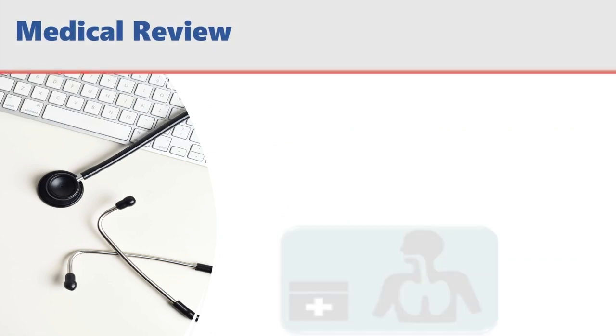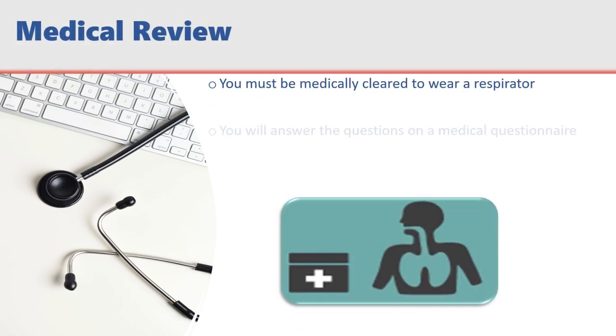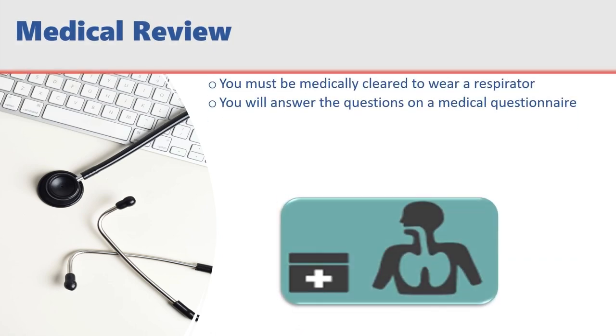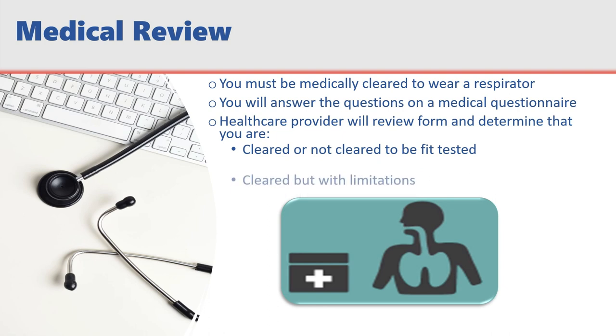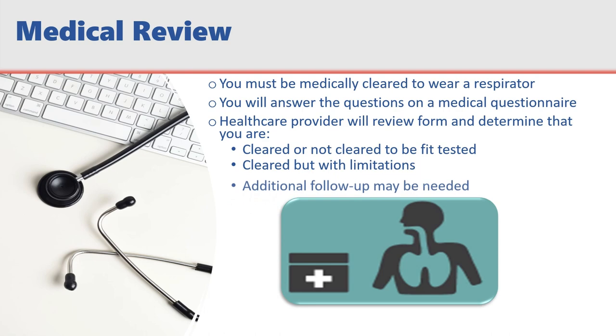Before your employer requires you to use a respirator, you will complete a medical questionnaire that will be reviewed by a physician or licensed healthcare professional to determine if you are medically fit to wear a respirator. The licensed healthcare provider will review this form and determine whether you are cleared to be fit tested and wear a respirator, including any limitations you may have. Additional follow-up evaluations may be required.